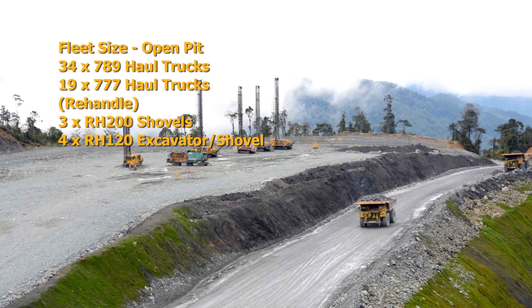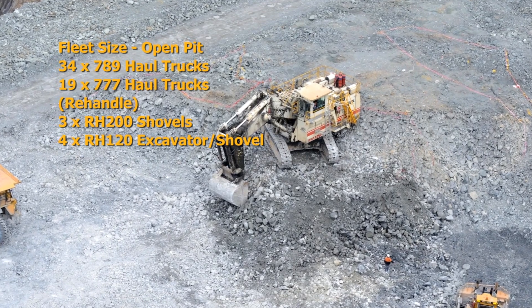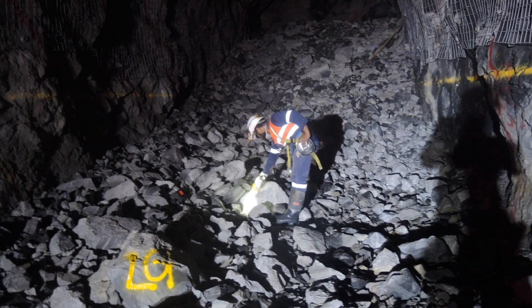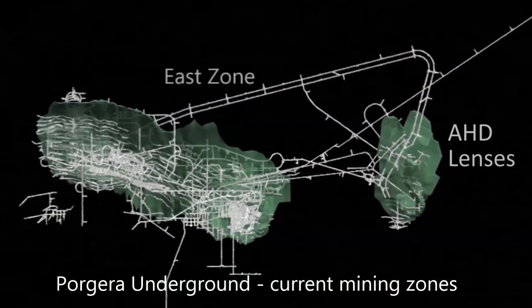The open pit is serviced by a large modern mining fleet of 175-tonne and 90-tonne haul trucks, including 40-tonne shovels and 35-tonne excavators. The Porgera underground mine produces approximately 1.2 million tons of ore per year from three primary production areas: North Zone, East Zone, and AHD.